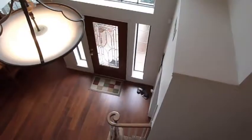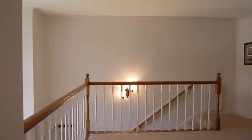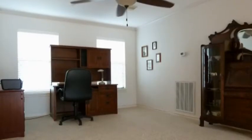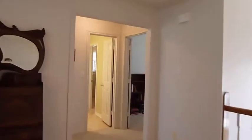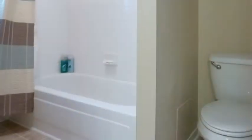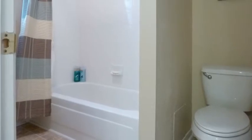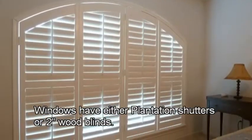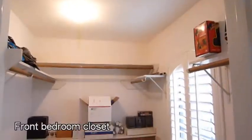Located upstairs is the game room, which overlooks the entryway. Off this room are two bedrooms and a full bathroom. Like many of the rooms, the windows are adorned with plantation shutters. This room also has a custom arched window, and all the bedrooms have nicely sized closets.